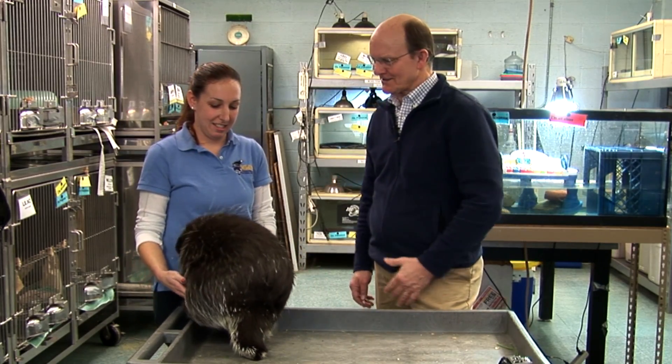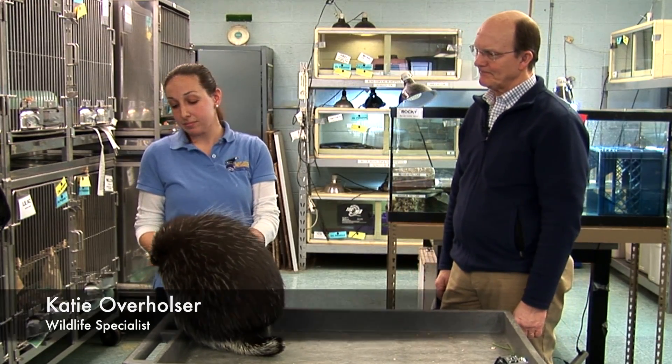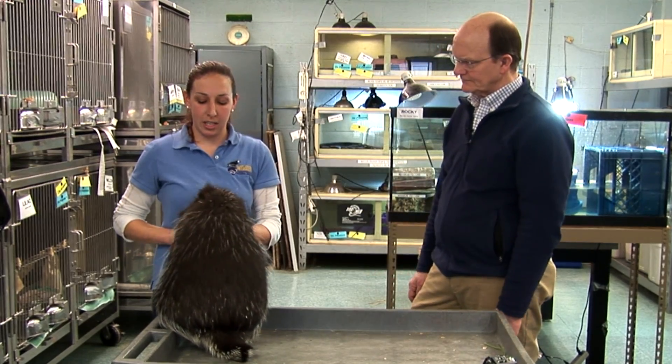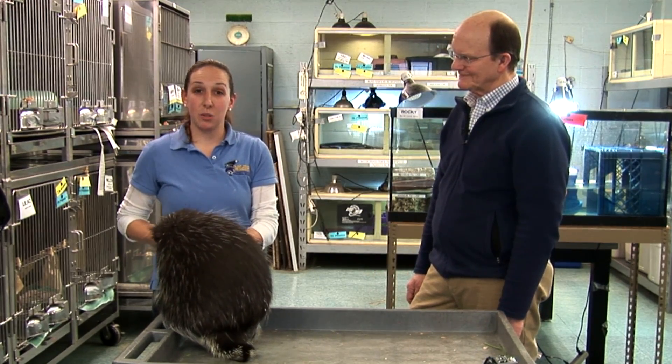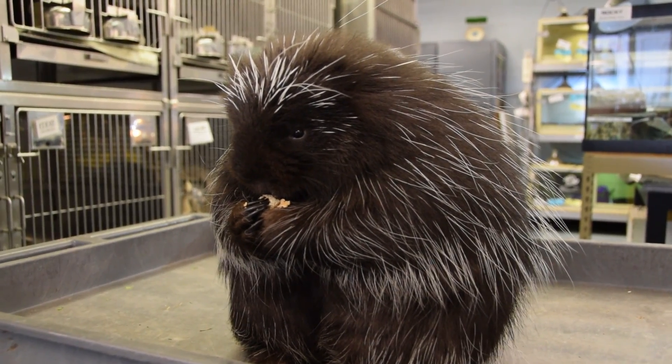So tell us how we got this fabulous porcupine here. Well, this is my buddy Lance and he was born in captivity at a different facility. We were looking to acquire one here, so we got Lance when he was 10 days old. We had to take him home and feed him his bottle every few hours, so he's kind of my little baby.